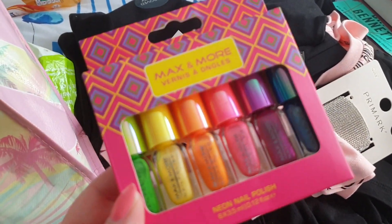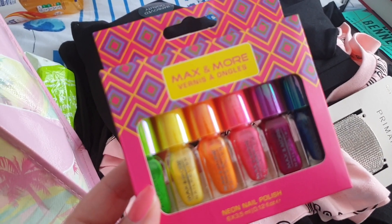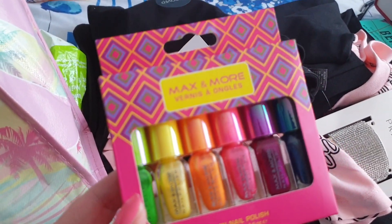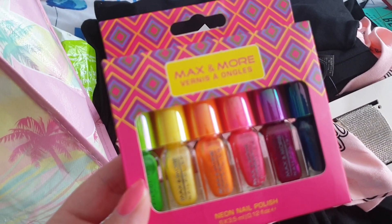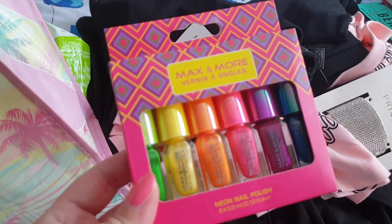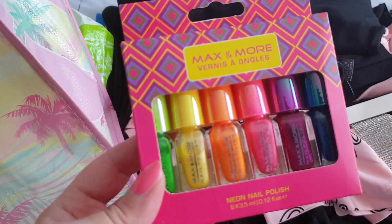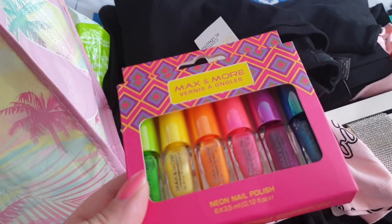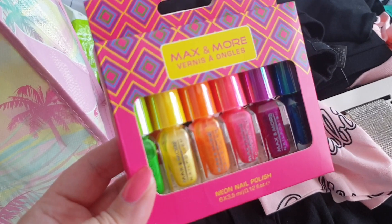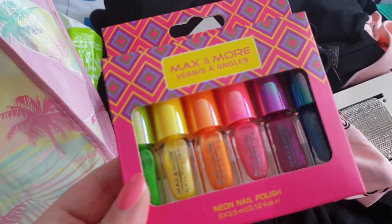So on Facebook, I'm in a group called the Poundland Appreciation Group. It's all to do with Poundland — people post pictures of what they've got there and stuff like that. Someone had posted a picture of these, and I was like, oh, I hope the Southend branch will have them. And sure enough, I managed to grab a box.